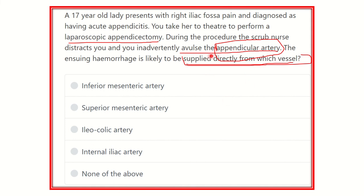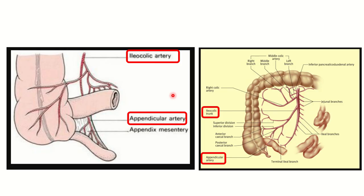We need to find which artery gives off the appendicular artery, which supplies the appendix. Here we can see the terminal ileum, cecum, and ascending colon. The appendix is a worm-like structure arising from the posteromedial aspect of the cecum. The appendicular artery enters the mesoappendix and supplies the appendix. We can see it arising from the ileocolic artery.